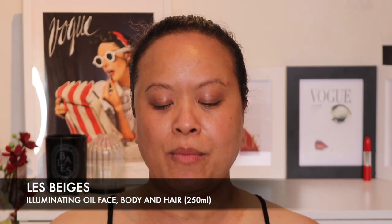I picked up the Le Beige Illuminating Oil Face, Body and Hair because I haven't really got anything like this. I've got the NARS bronzing oil but this one intrigued me because you can use it on your hair, your body and your face — I love the versatility. I had no idea it was going to be so huge, and it's absolutely huge. I've always wanted to pick one up and as part of this collection I thought I'd give it a go.